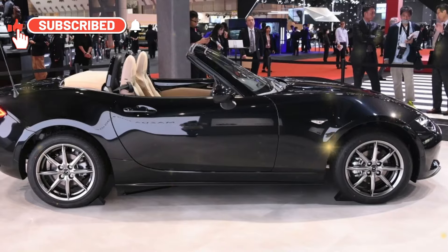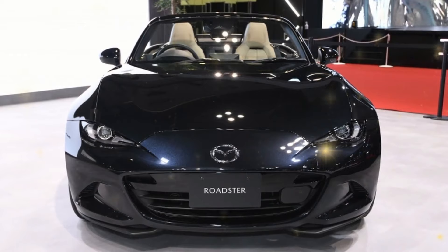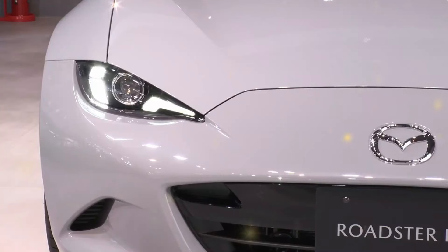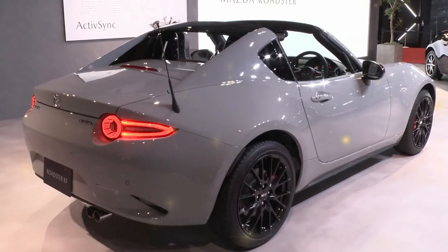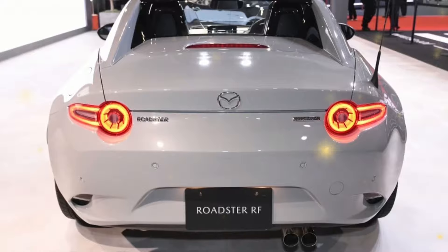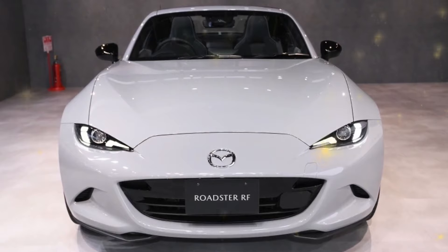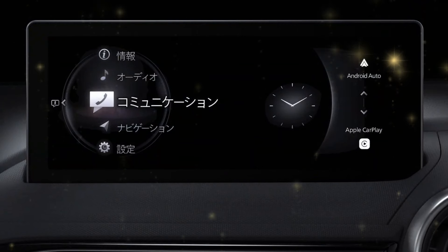Prices have increased a little, with the entry-level Sport Soft Top model now beginning at $30,150 after a $935 increase. The Club Soft Top starts at $33,650, while the Grand Touring costs $35,450. The more costly RF retractable hardtop model is limited to the higher trim levels and starts at $38,115. Upgraded brakes, wheels, and seats are included in the $4,800 Brembo-BBS-Recaro package, which is standard on the Club RF and available for the Club Soft Top.